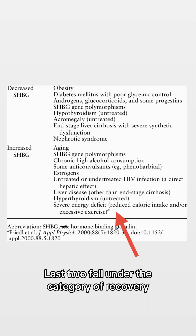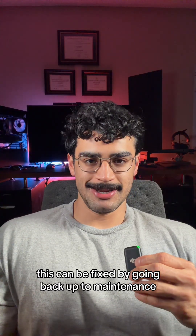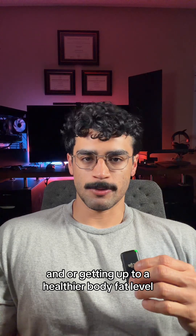The next two fall under the category of recovery. The first is to avoid prolonged or excessive calorie deficits. This can be fixed by going back up to maintenance calories and getting up to a healthier body fat level.